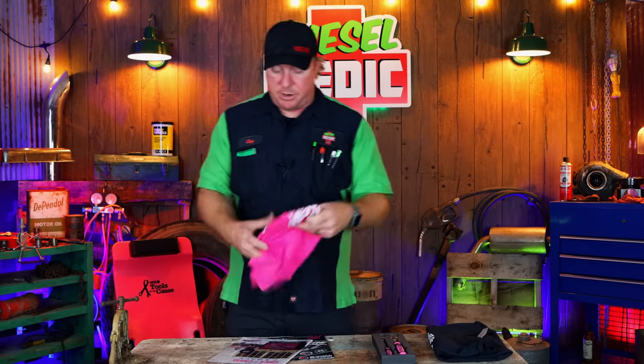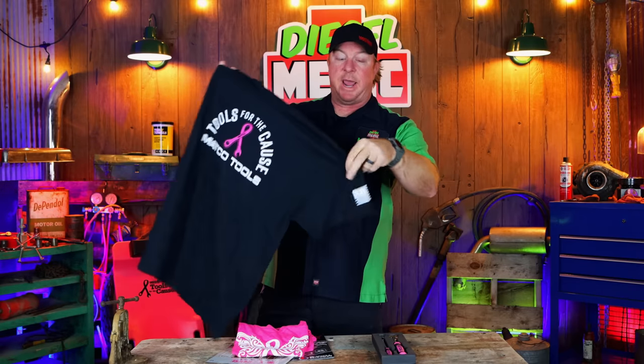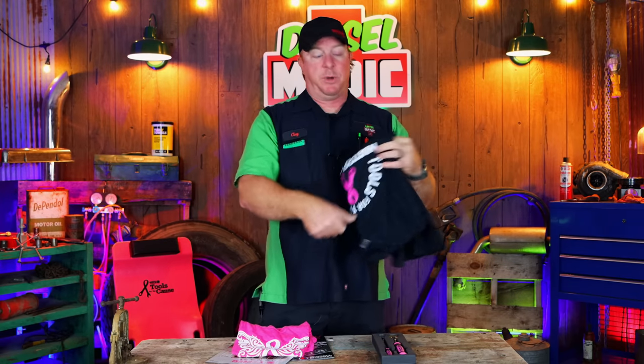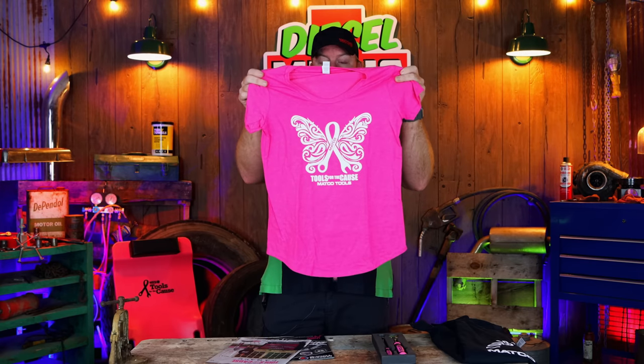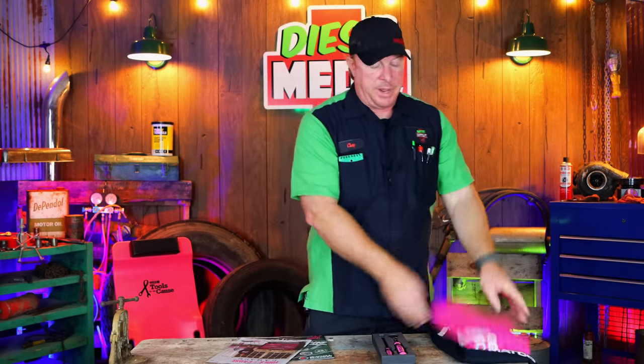As always, every year I'm a big fan of their Tools for the Cause t-shirt. They change the design every year and this year it's pretty cool — they added an American flag on the sleeve. These are about $10.95. Super cheap for a t-shirt to start with, but when it's going to a cause as good as breast cancer research it makes purchasing one even easier. They also have the girls' shirts with a Matco breast cancer ribbon and they made a butterfly out of it — pretty cool design. These are available if you talk to your distributor.